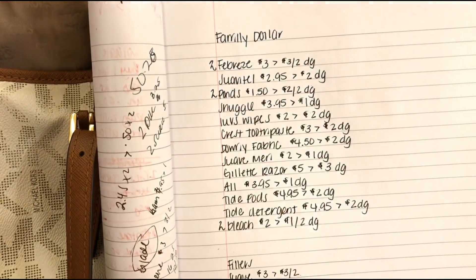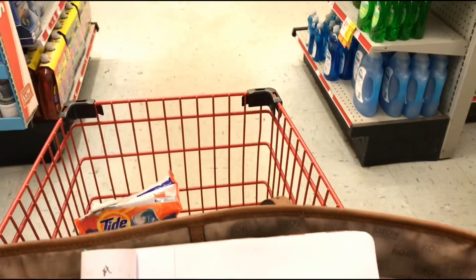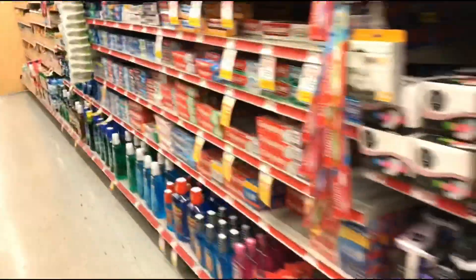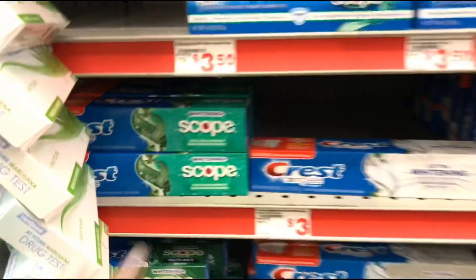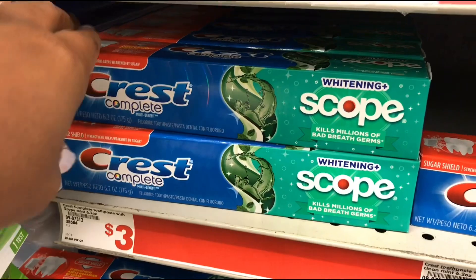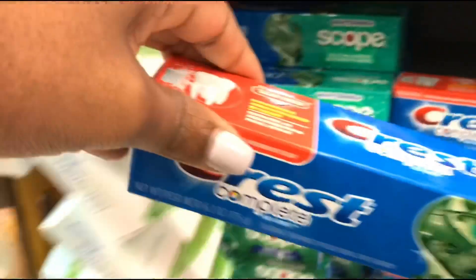Next I'm going to pick up two Ponds at $1.50 and while I'm headed that way I'm going to pick up the Crest toothpaste at three dollars and use the two dollar off digital. So this is the Crest toothpaste — it's the 6.2 ounce at three dollars and we have a two dollar off digital making it a dollar after the digital.